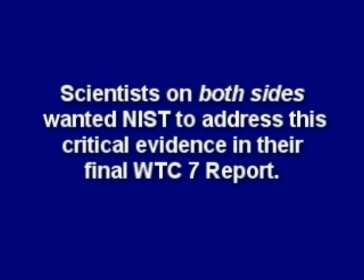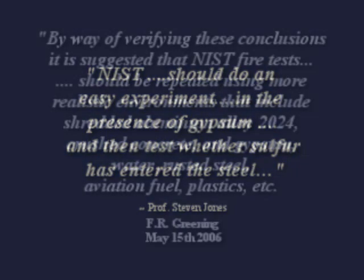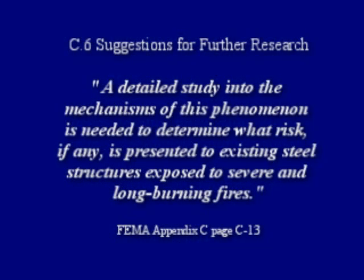Scientists on both sides wanted NIST to address this critical evidence in their final World Trade Center 7 report. Professor Jones said NIST should do an easy experiment in the presence of gypsum and then test whether sulfur has entered the steel. Dr. Greening suggested that NIST fire tests should be repeated using more realistic environments that include shredded aluminum alloy 2024, crushed concrete and gypsum, water, rusted steel, fuel, aviation fuel, plastics, etc. And FEMA said a detailed study into the mechanism of this phenomenon is needed to determine what risk, if any, is presented to existing steel structures exposed to severe and long burning fires.